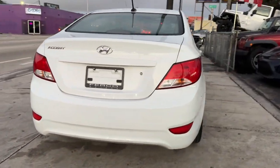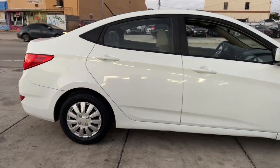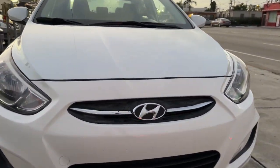Keyless entry, moonroof, backup camera, heated mirrors, fog lamps, satellite radio, aluminum wheels, heated front seat, alarm, and steering wheel audio controls.